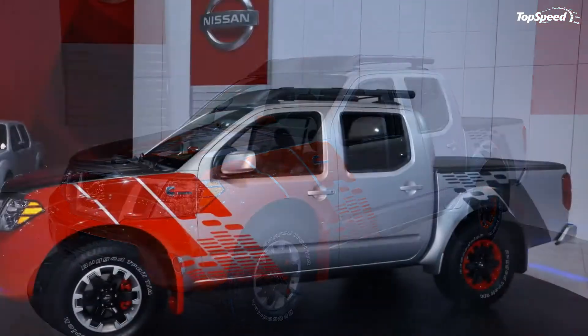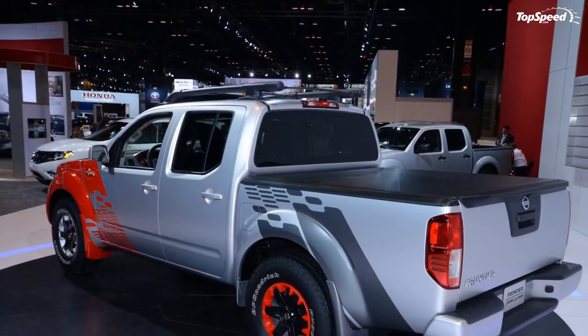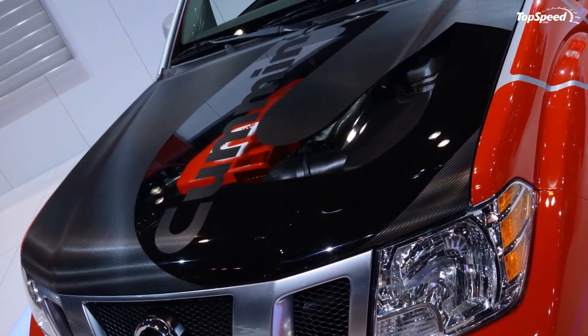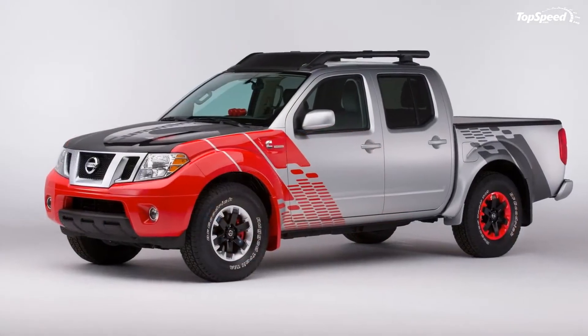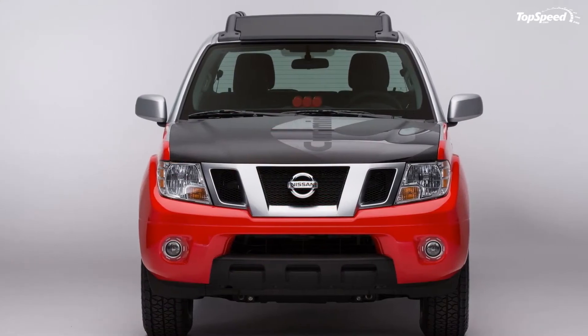There's no word on pricing yet, as this Frontier is just a concept — but that's not going to stop speculation. The 2014 Nissan Frontier Desert Runner in crew cab configuration, on which this concept is based, has a starting price of $26,200. Figure in the average cost of opting for a diesel and you're looking at an additional $5,000 to $6,000. Note that opting for the diesel in most HD trucks costs upwards of $7,000, so prices would likely drop for the smaller, less powerful I4 diesel in the midsize category.